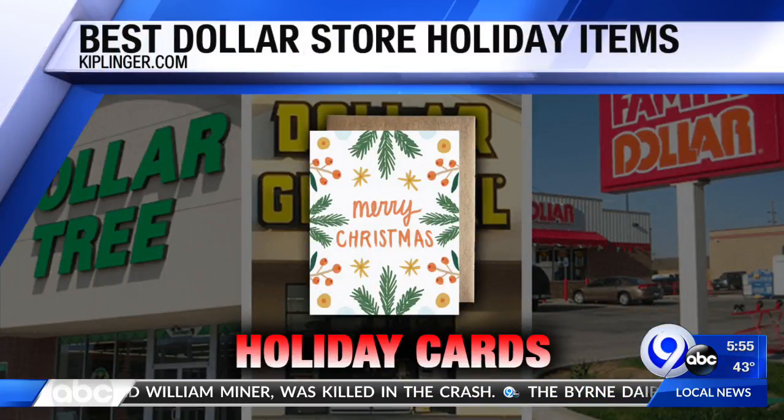First up: holiday cards. You can browse through a wide selection of cards, all priced at just a dollar each. And check Groupon — definitely check Groupon.